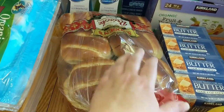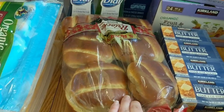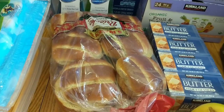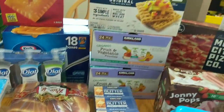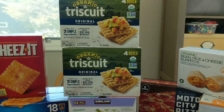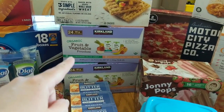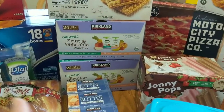We got some buns — these are the brioche deli-style buns, and we can use these for sandwiches and burgers and also the chicken strips, so chicken sandwiches for dinner are super yummy as well. We got two boxes of the organic Triscuits — these are delicious; we use these for lunches and snacking and all kinds of things. We got some of the organic fruit and vegetable pouches — my daughter loves those and we go through them like crazy.